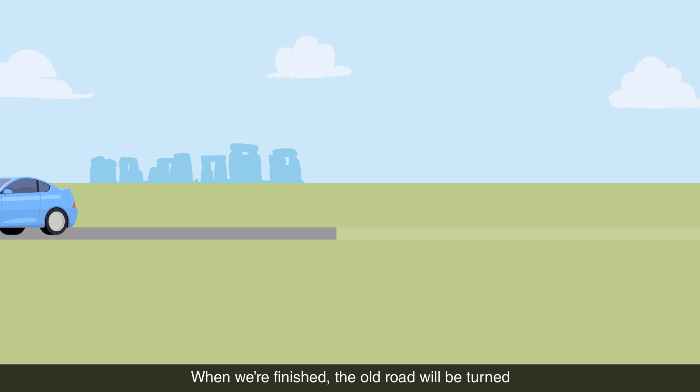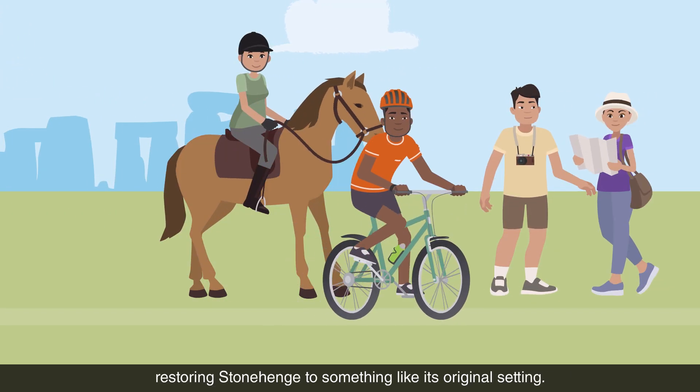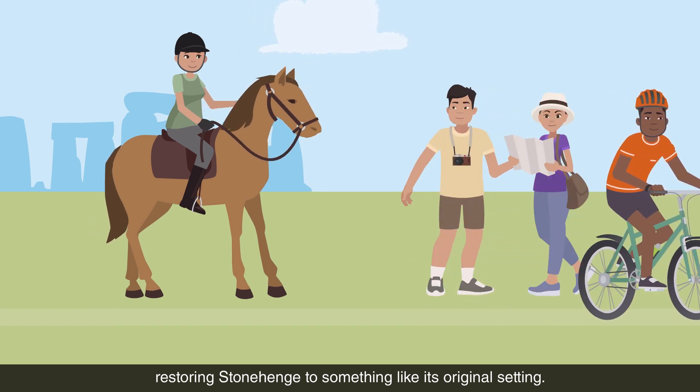When we're finished, the old road will be turned into a track for cyclists, horse riders and walkers, restoring Stonehenge to something like its original setting.